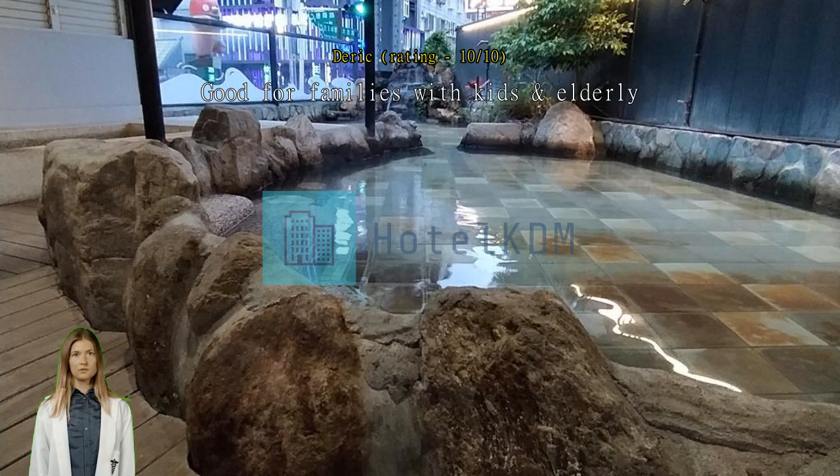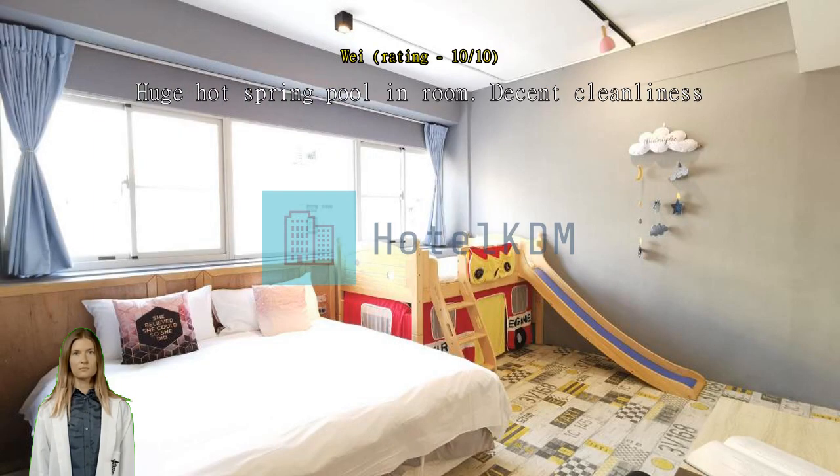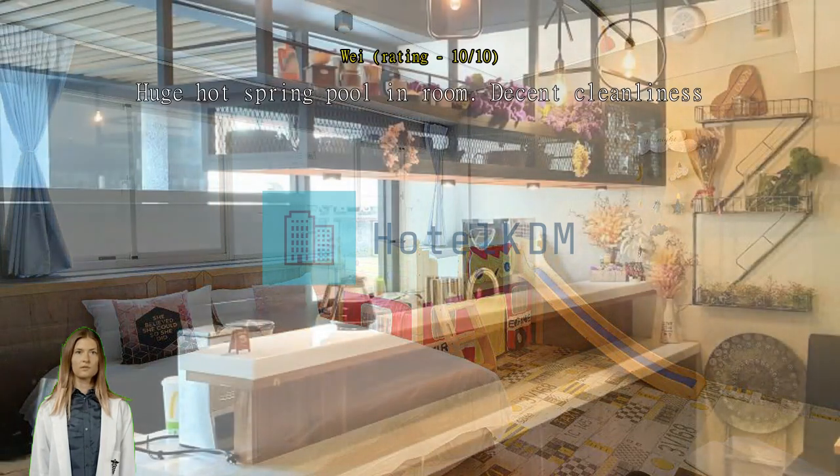Huge hot spring pool and room. Decent cleanliness. A kid-friendly spring hotel with decent room size. Love the big hot spring pool and room which can easily fit two adults at a time.